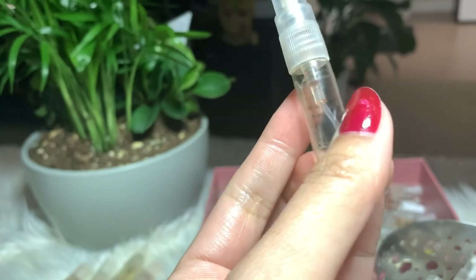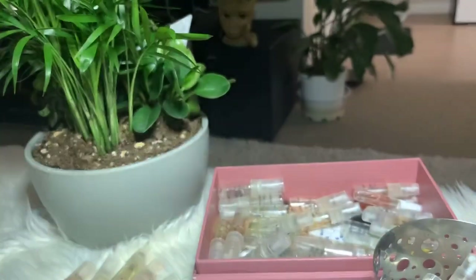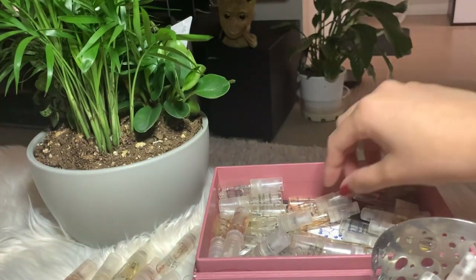Next I have Hypnotic Poison by Christian Dior. I love this a lot — as you can see I finished it. I'm buying the full bottle of this perfume next winter.